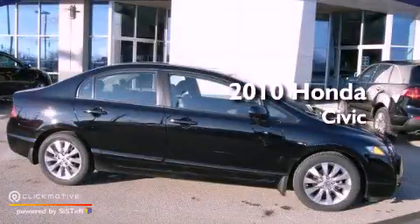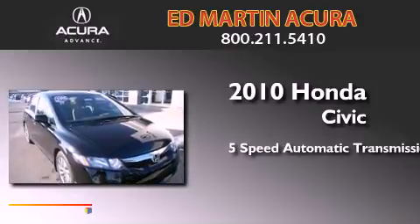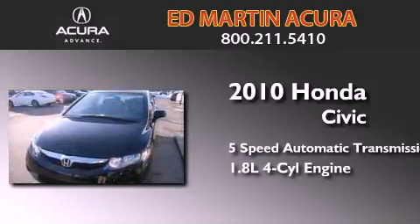This is a 2010 Honda Civic. This car has a five-speed automatic transmission and an inline four-cylinder engine.